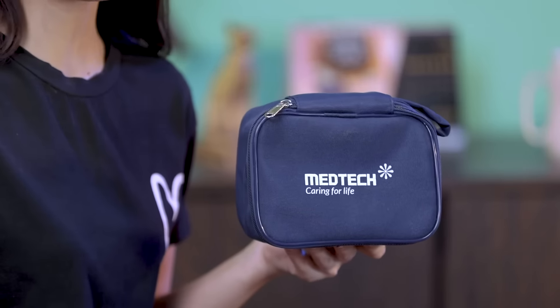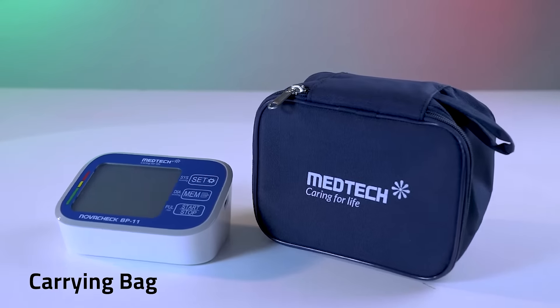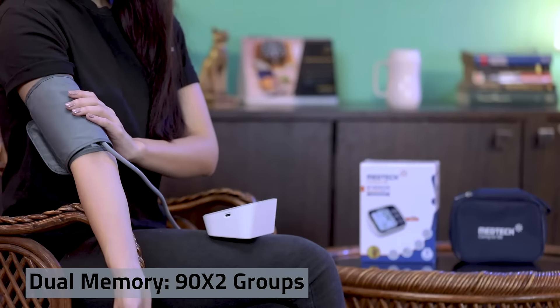The BP 11 monitor also comes with a carry case which makes it easy for you to store it and use it while on the go. That's not all — let's see some of its other features. Dual memory: it stores up to 90 readings for two users each.